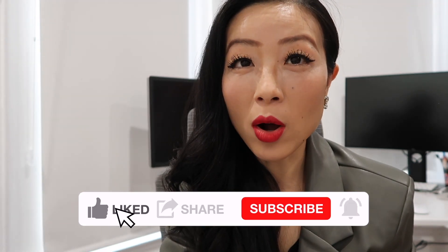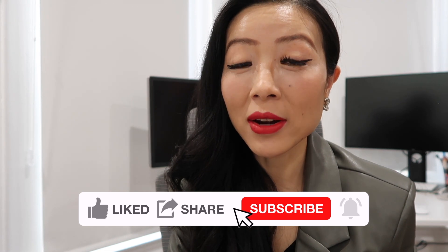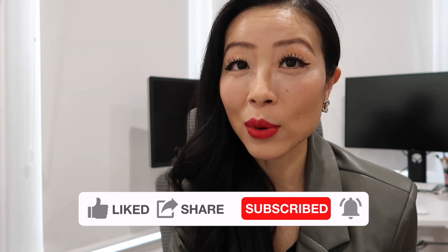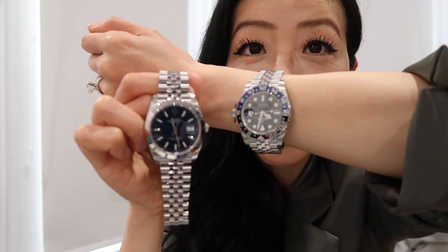When I look up the secondhand price, maybe because Joe Biden wore it, the price of this watch is already up three to four thousand dollars. I personally think it's really awesome that what you like also happens to appreciate in value — it's just one of the best things. This is a side-by-side comparison with the bad girl.